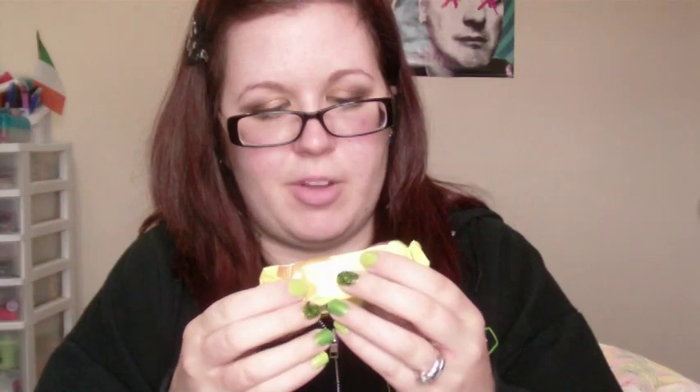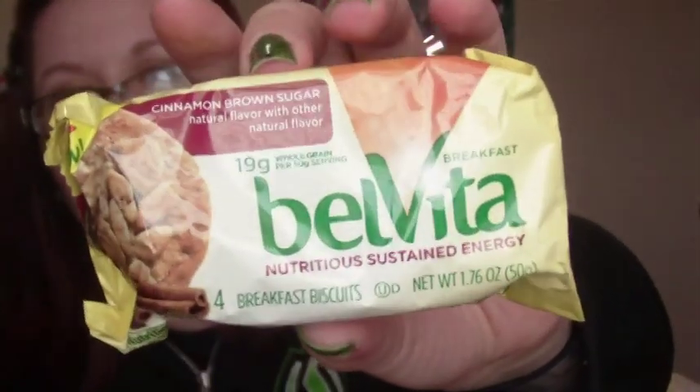The first thing that's wrapped in bubble wrap is a Velveeta nutritious sustained energy breakfast cinnamon brown sugar bar — four breakfast biscuits. It kind of feels like little wafers in here, so I'll have to try those and see how they are.